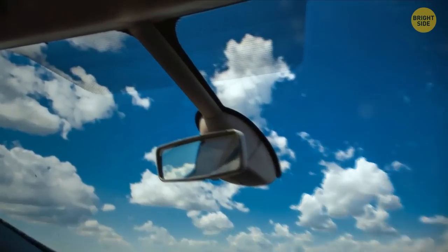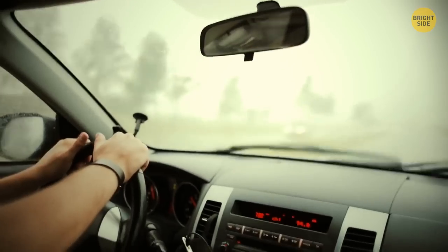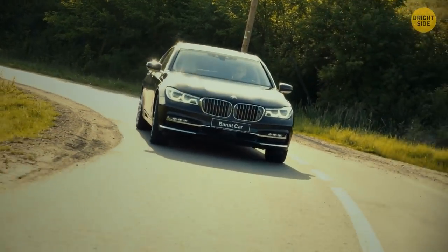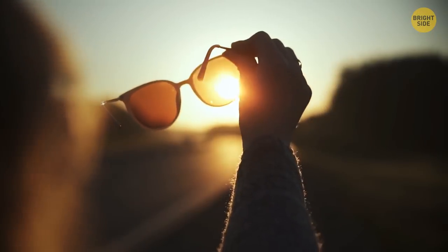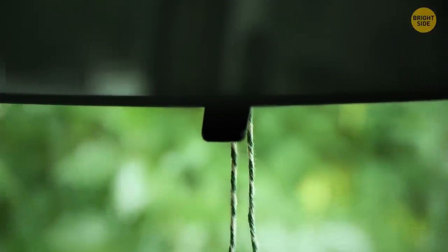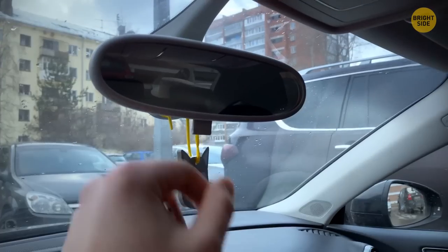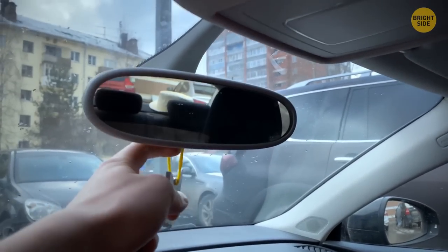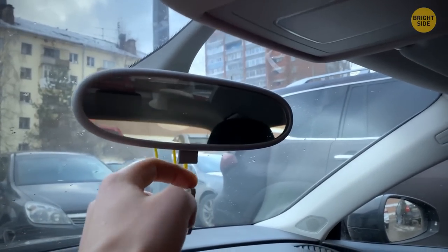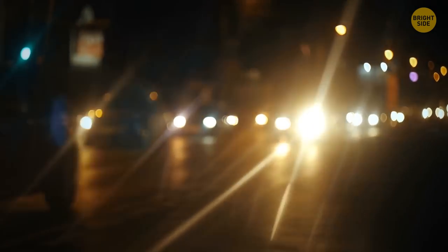Windshield black dots help disperse the sun glaring right into your eyes — this sort of frame keeps UV rays away, serving as sunglasses for your car. The tab on the rearview mirror was meant to be a tumbler between day and night mode, reducing the glare from the car behind you so you can't be blinded.